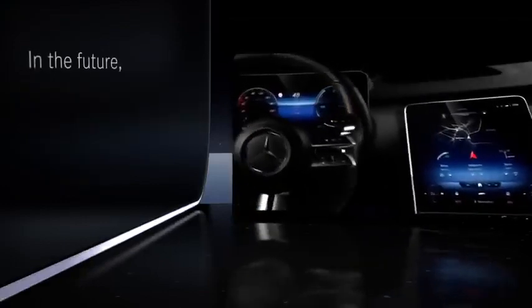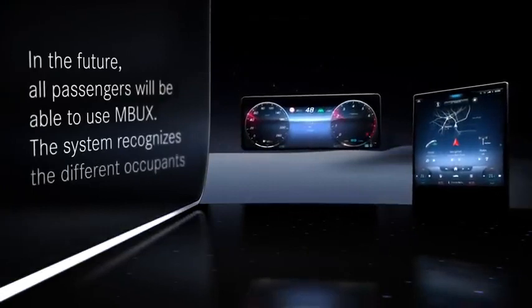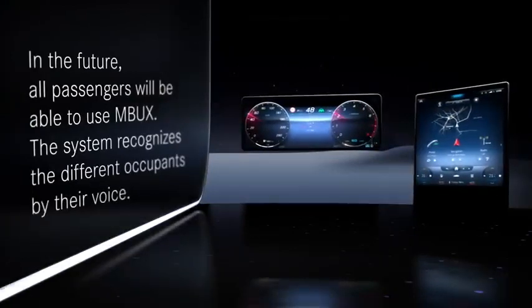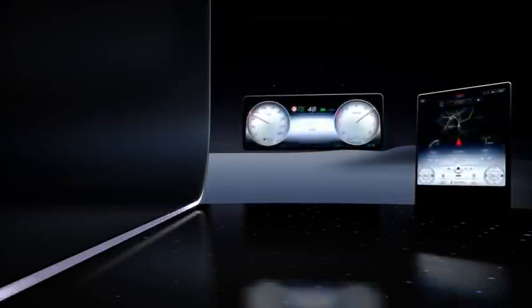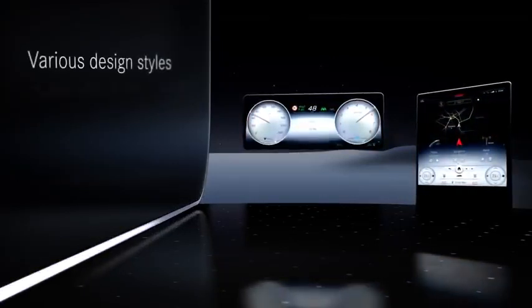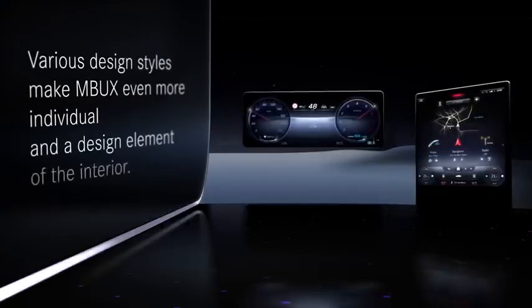In the future, all passengers will be able to use MBUX. The system recognizes the different occupants by their voice. Various design styles make MBUX even more individual, and a design element of the interior.